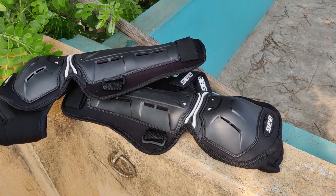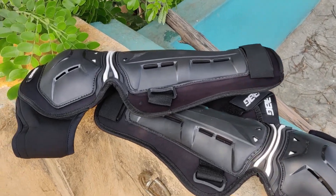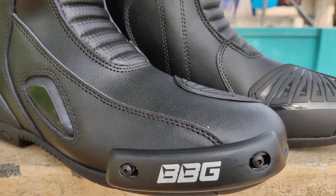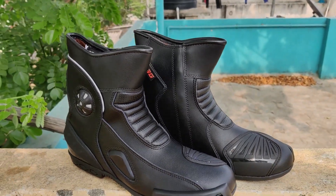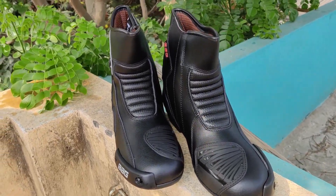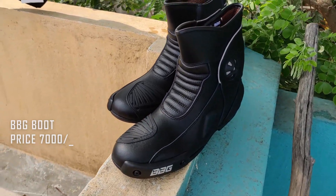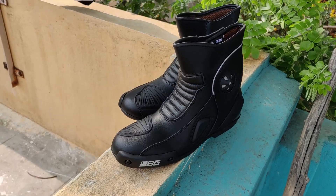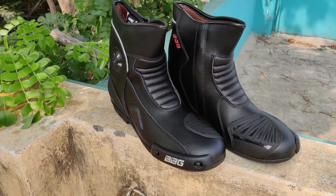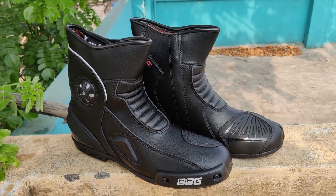The third one is also BBG — this is from a direct dealer. This is a riding boot. It's very shiny and look at it. The cost is 7000 rupees. This is a super riding boot, it's very comfortable.